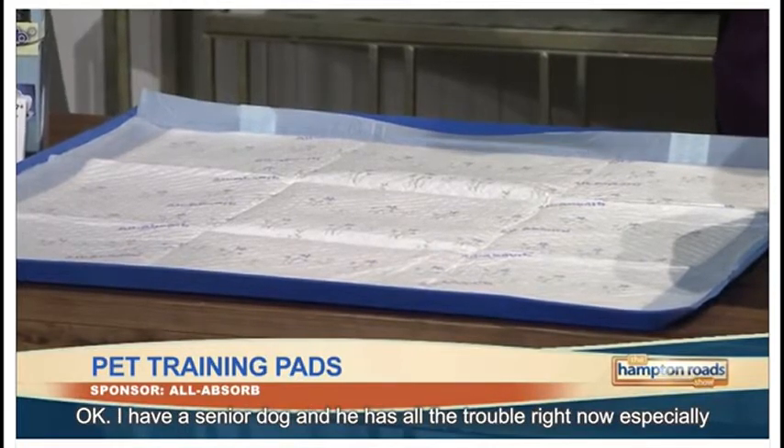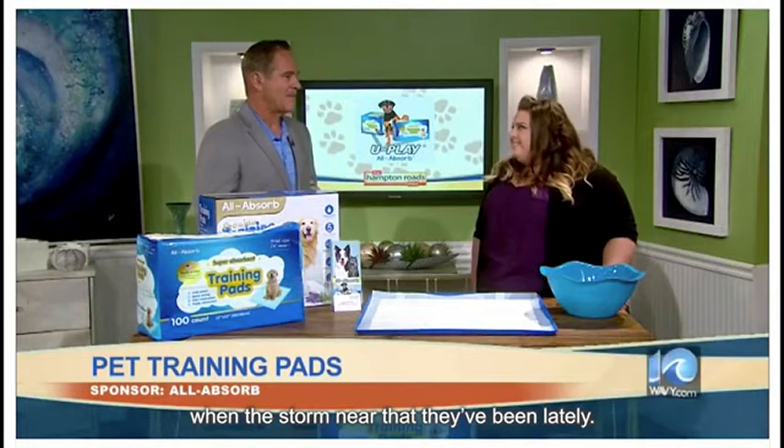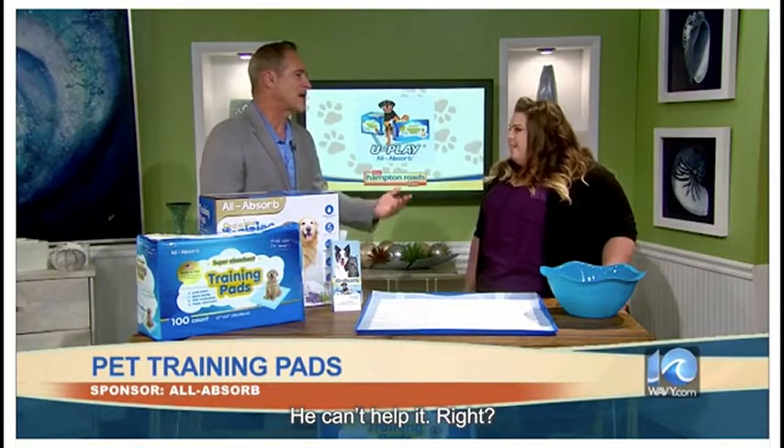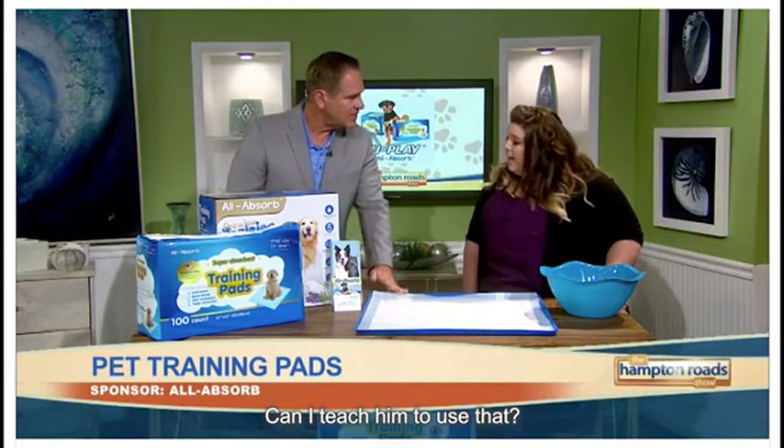So I have a senior dog who's having a little bit of trouble right now, especially when there's storms in the area like there's been lately. He can't help it. He's been great, but now he's like he doesn't really care. Can I teach him to use one of these pads?